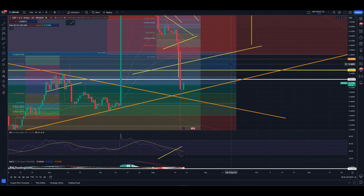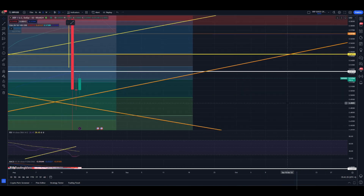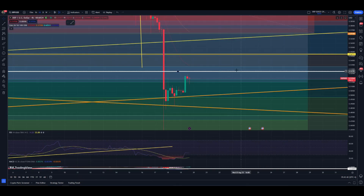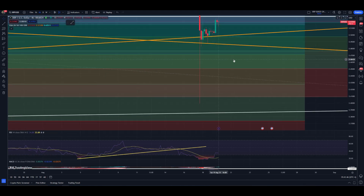Hey guys, welcome back to Confirming RM YouTube channel. Hope you guys are having a wonderful day. Getting ourselves back into another two-minute technicals video looking at XRP. Zooming out here a little bit on the daily, you can see what's happening — getting ourselves a nice little push back up after just the absolute decimation we saw on Thursday.